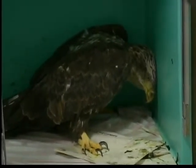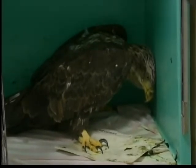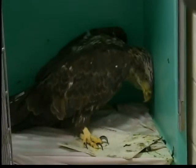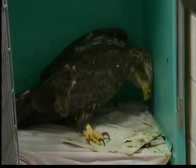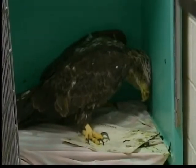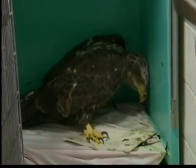This eagle was brought in by the DNR — they do a great job helping us out with wildlife. We're actually working with her, treating her. So we're hoping that after a few months of treatment, we can get her some good food, get her some weight back on, and we'll be able to release her back into the wild with all the other eagles.